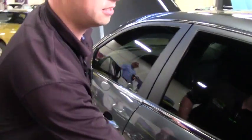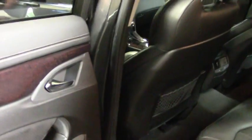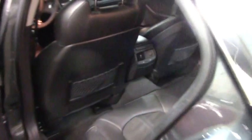Check out the back seats. Very, very nice car. If you're looking for a little bit of comfort and a little bit of speed, the CTS-V is everything you'll need.